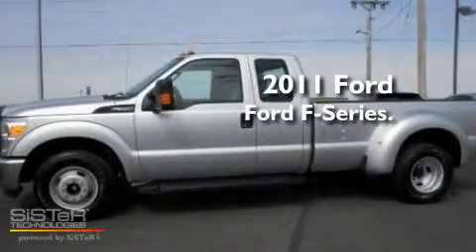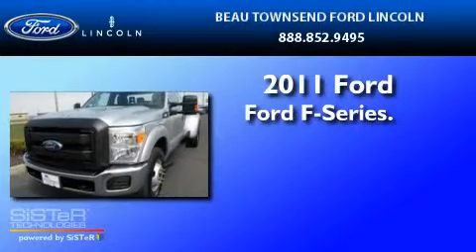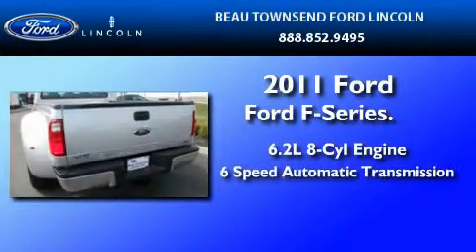This is a certified pre-owned 2011 Ford F-350. It features a 6.2-liter 8-cylinder engine and a 6-speed automatic transmission.